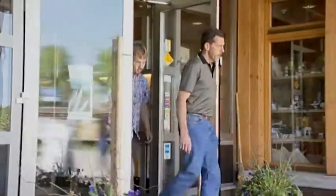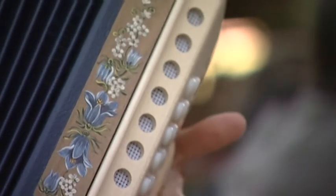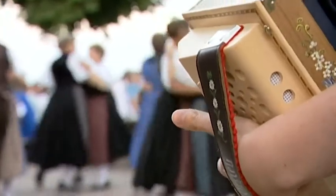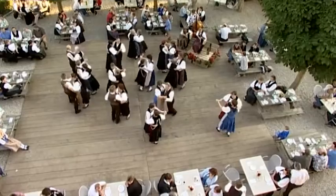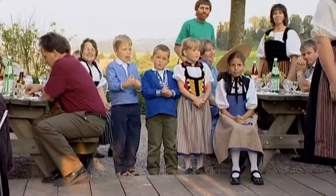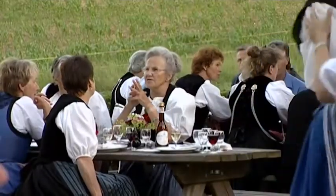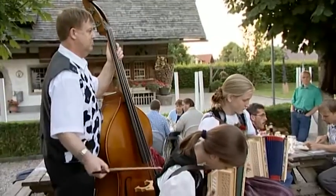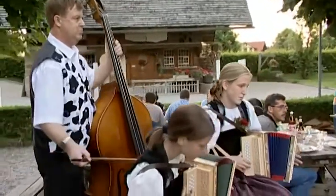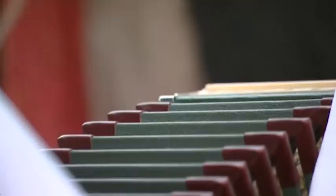Emmentaler Cheese is produced in traditional village dairies every day, including Saturdays and Sundays. Nevertheless, the cheesemakers still find time to enjoy not only their Emmentaler Cheese, but the Emmentaler region as well. Colourful national dresses, folk music and traditional dances — in the Emmentaler you'll find genuine traditions that are alive today.